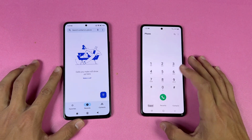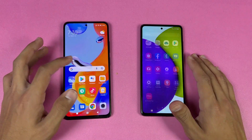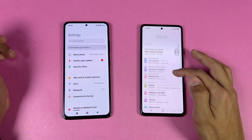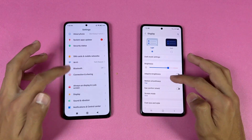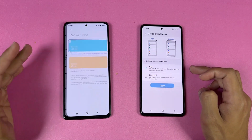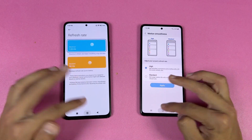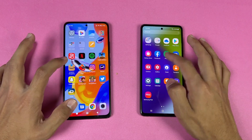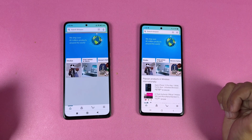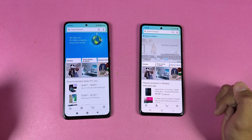Everything is closed in the background — no applications are running — and we have the same Wi-Fi network on both phones. Opening up the phone dialer is faster on the Samsung. Settings are very similar on both phones. Going to the display settings confirms 90Hz on the Samsung versus 120Hz on the Redmi Note 11 Pro.